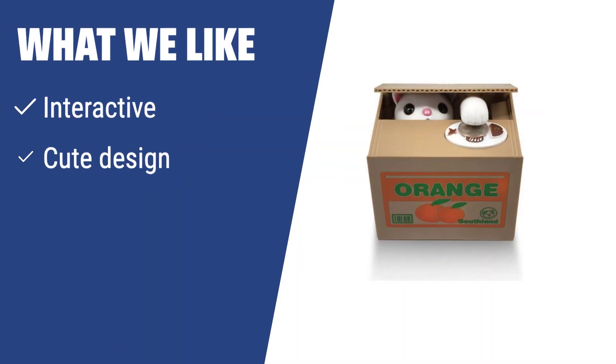What we like: If you have children who love cats, you should consider this piggy bank. It provides an interactive experience with a cute design and can hold up to 40 coins, making it a fun and functional way for kids to save their money.